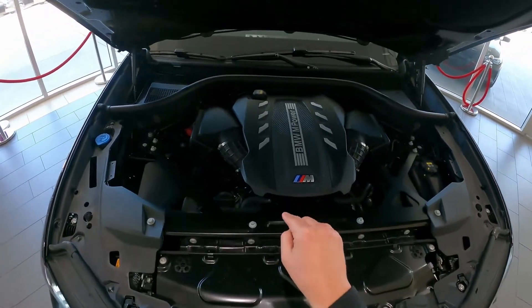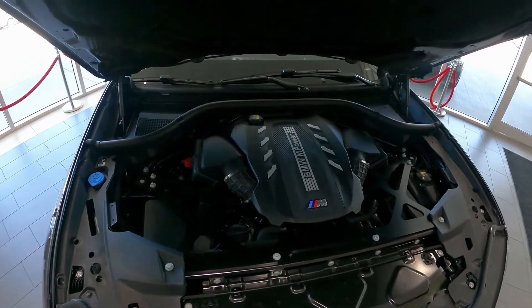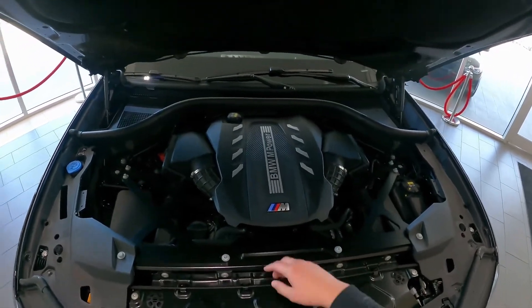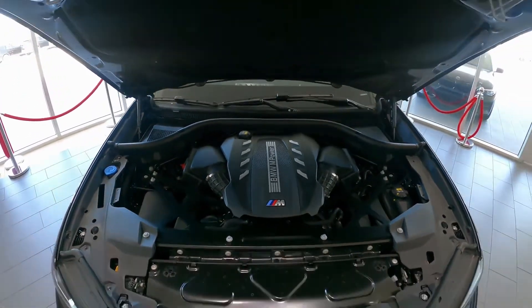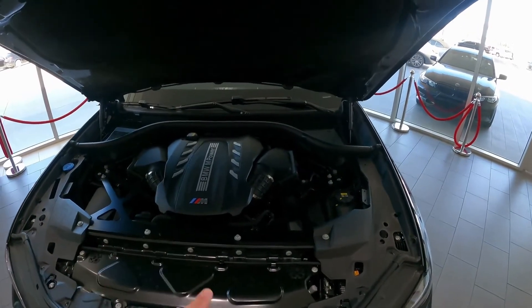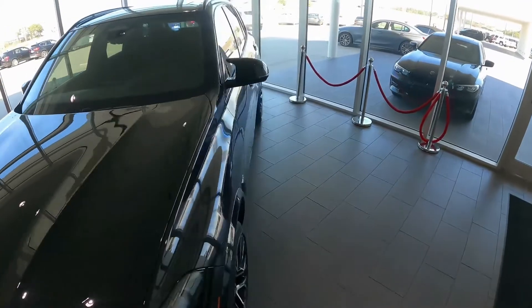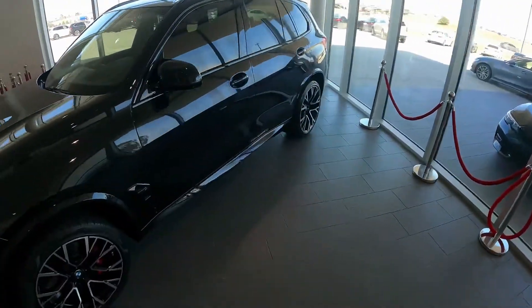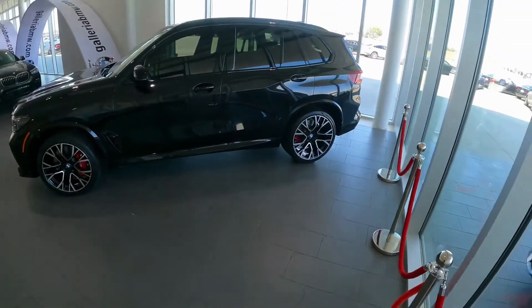This has a 4.4-liter twin-turbo V8 under the hood known as the S63. It's a hot-V configuration, meaning the turbos are right inside the V of the engine, and this one produces 617 horsepower. All that power goes through a ZF eight-speed automatic transmission to all four wheels via BMW's xDrive system.